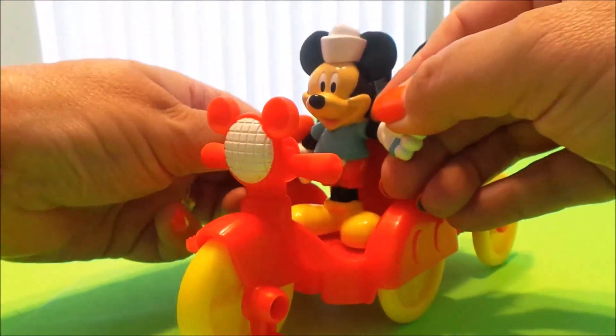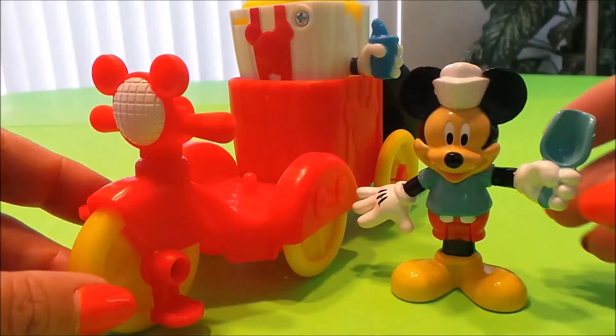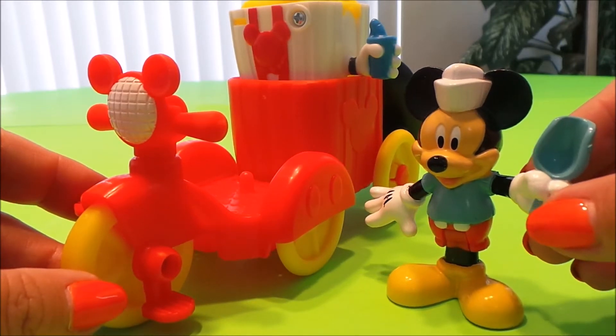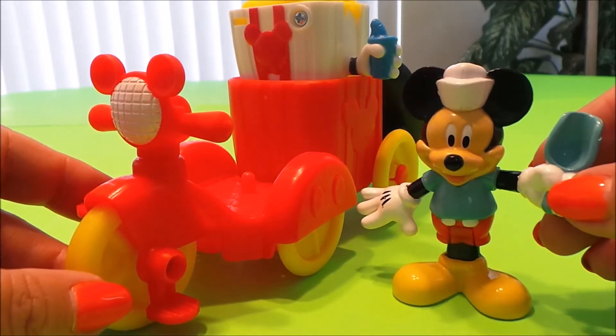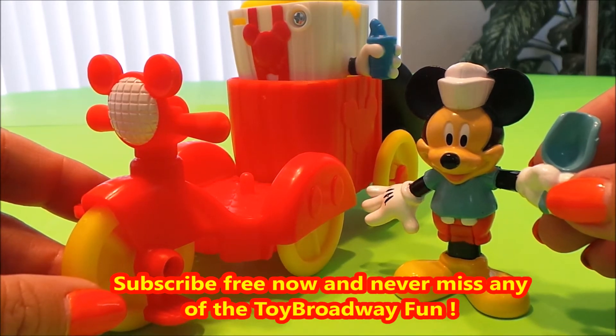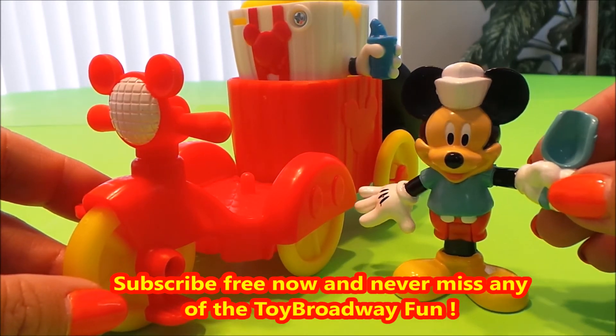Off Mickey goes! Be sure to like this video, guys, and be sure to subscribe to Toy Boardway. Also, four boxes will appear — tap on any of those boxes to continue the toy fun.